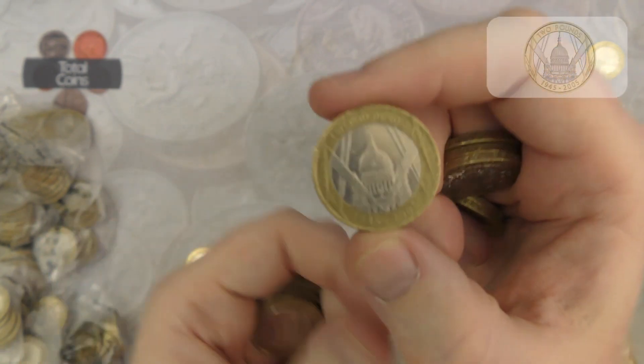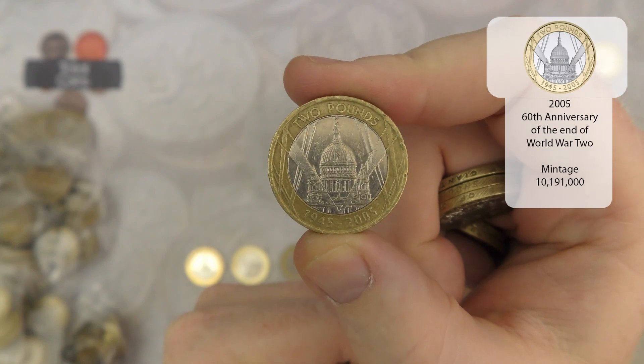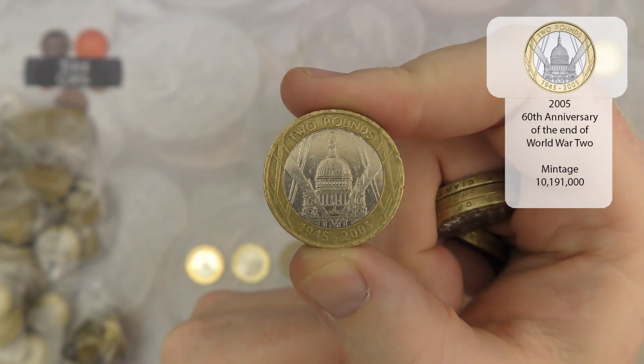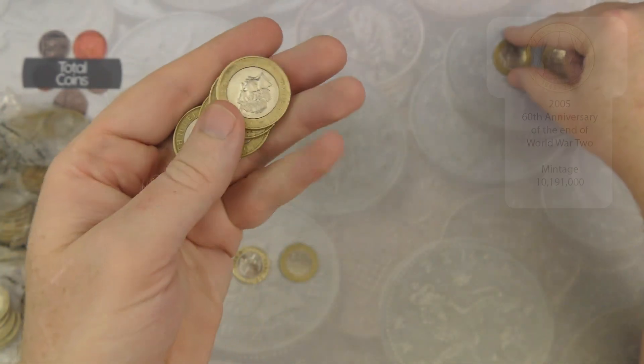Next up we've got a V-Day. Very nice - we've got some pools on that one. That's a very very nice find.